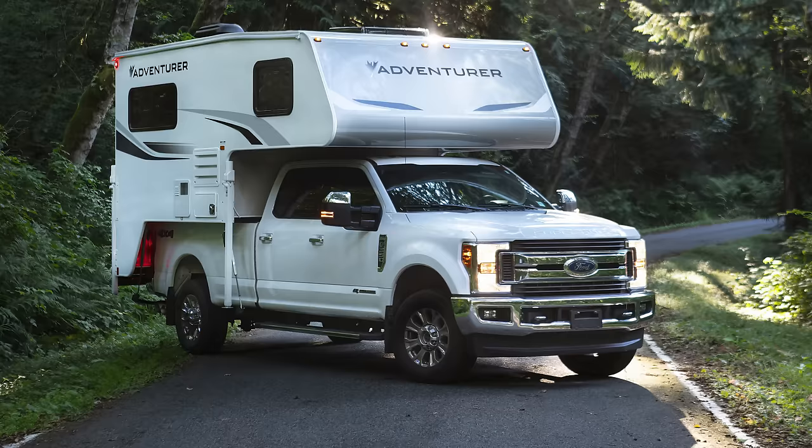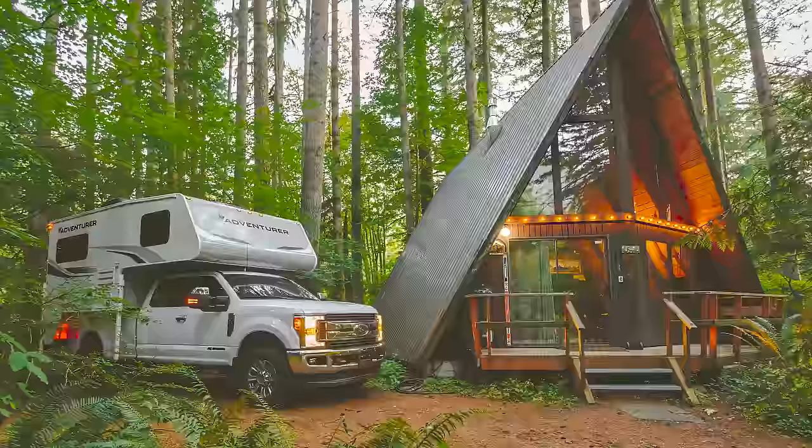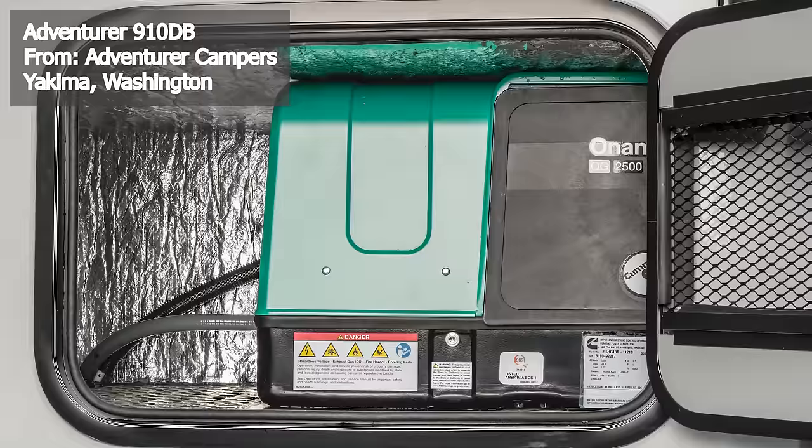The Adventurer 910DB is a formidable offering in the truck camper market, engineered specifically for long bed trucks. This Washington-made camper marries robust construction with modern amenities, boasting an exterior length of 18 feet 1 inch, a width of 8 feet, and a height of 8 feet 8 inches. Its propane capacity is a significant 40 pounds, and it has a dry weight of 3,447 pounds.